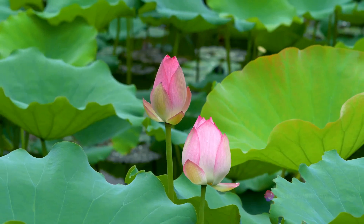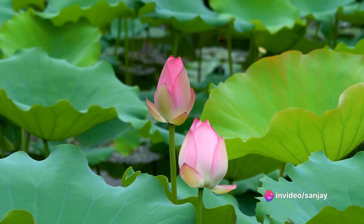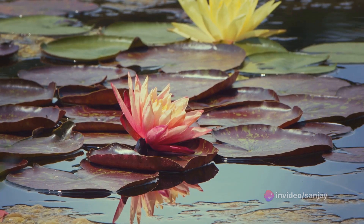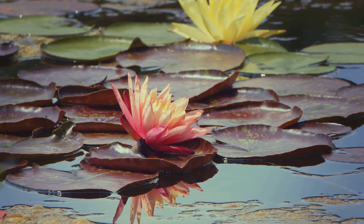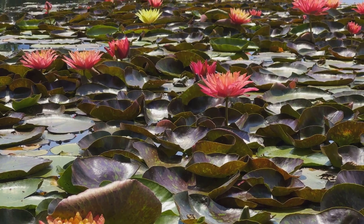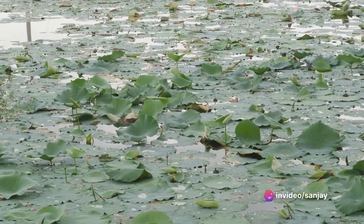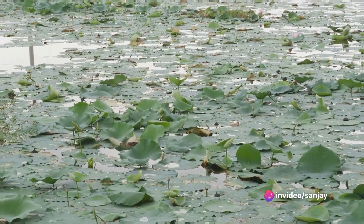Soon, a stem begins to grow upwards, a green tendril winding its way towards the light. As weeks become months, the stem breaks the surface of the water, reaching out into the open air. It's here that the first leaves unfurl. These leaves, large and round, float on the water's surface, creating a canopy that gathers sunlight to fuel the plant's growth.